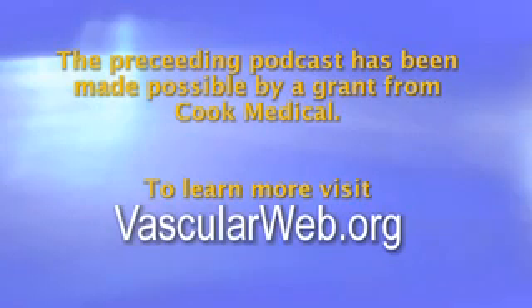This briefing is made possible by a grant from Cook Medical. To learn more about vascular health, visit vascularweb.org.